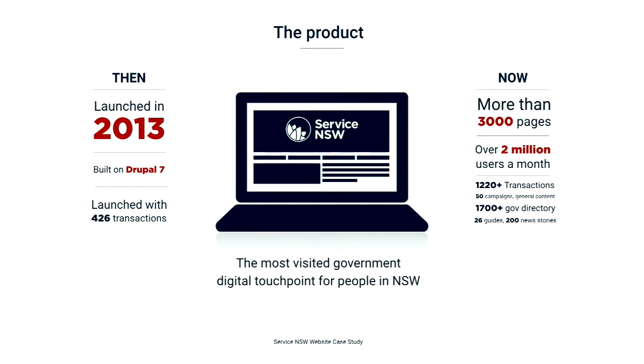Can I just get a show of hands here? Who has used the Service New South Wales website? Just some background info: our website was built on Drupal 7 and launched in 2013 with 426 transactions. As you can see on the right, it now has over 3,000 pages with more than two million users a month, which makes it the most visited government digital touchpoint for people in New South Wales. We have a variety of content pages, which includes transactions, campaigns, guides, and news.